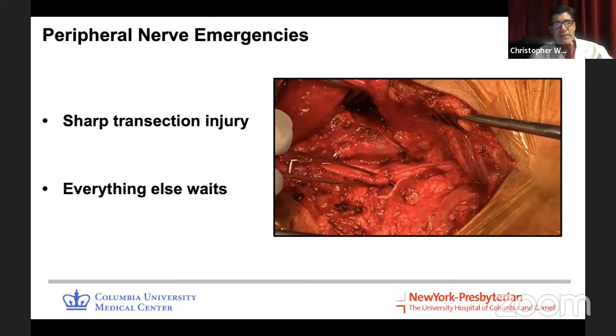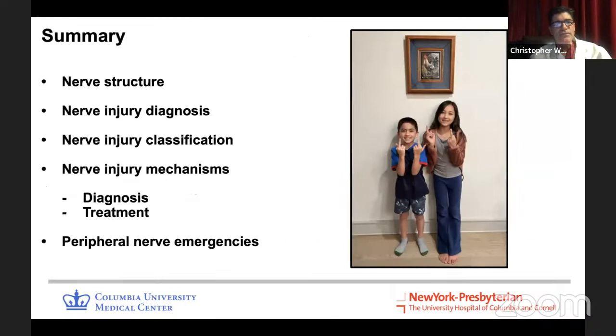Today we reviewed nerve structure, nerve injury diagnosis, two ways of classifying nerve injuries — the Seddon classification and the mechanism classification — and the different nerve injury mechanisms. The key takeaway is that diagnosis and treatment differ based on mechanism: some you treat right away, some you wait on, and some are in between. We also covered the different peripheral nerve emergencies.